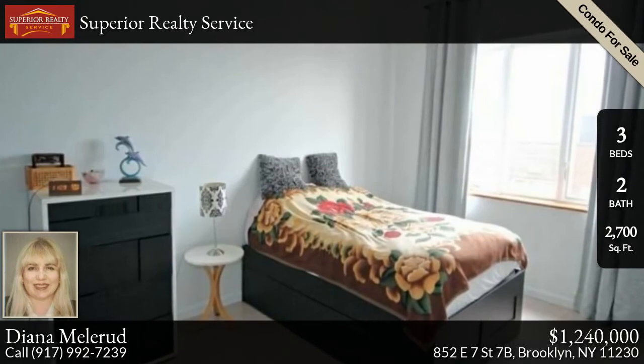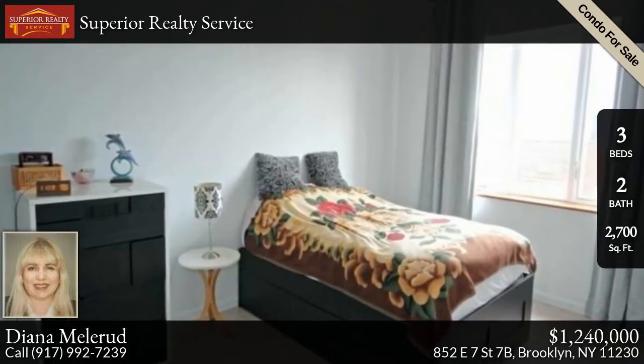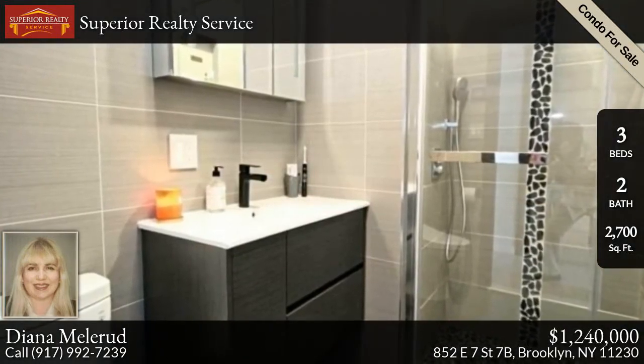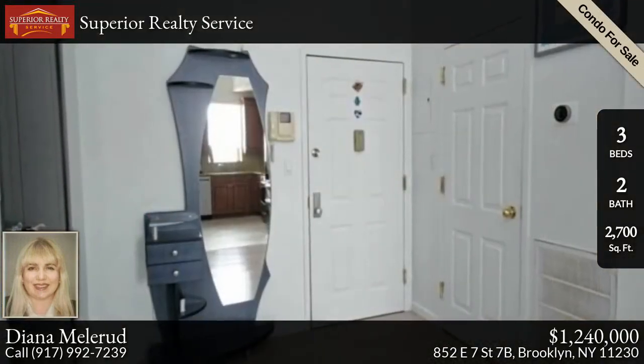This condominium is located on a quiet one-way street and is close to the terrific Milk and Honey Cafe, Ox Cart Tavern, and Coffee Mob, all located en route to the Q and B trains at the Newkirk Avenue station. With very quick access to the express bus stop and the F train, this location is excellent for the individual on the go.